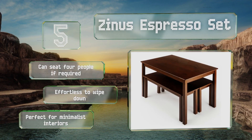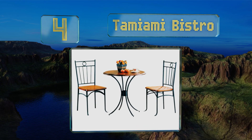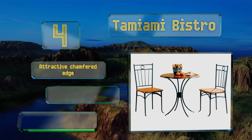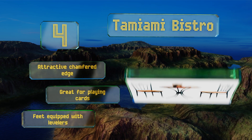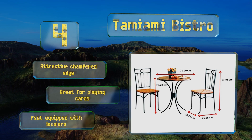At number four, the Tamiami Bistro contrasts warm honey-colored tropical wood and strong metal frames to create a casual yet elegant aesthetic. Each of the three pieces in the set can support up to 300 pounds, and it's backed by a one-year warranty in case it arrives with any defects. It sports an attractive chamfered edge and is great for playing cards. The feet are equipped with levelers.